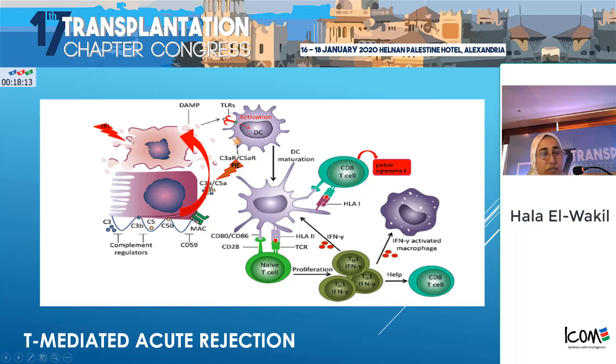We will review for the junior physicians the players in T-cell mediated rejection as well as antibody-mediated rejection, which are the two types of acute rejections. In T-cell mediated rejection, the exciting stimulus is the ischemia-reperfusion injury, which excites the tubular cells to expose the DAMPs which are hidden under normal situations. But under these stressful conditions, they are exposed and join the toll-like receptors on the antigen-presenting cell, activating them.